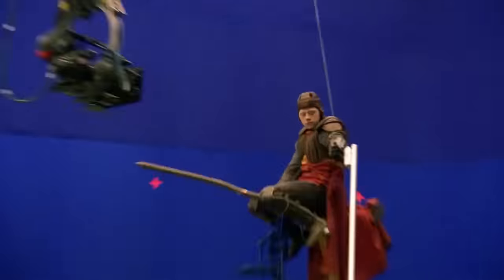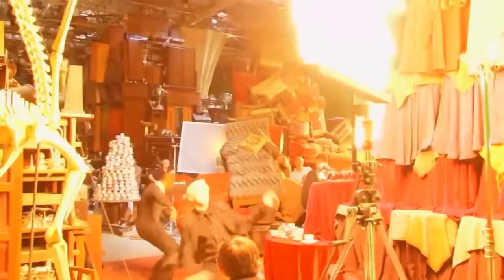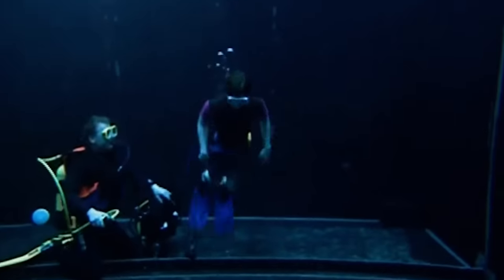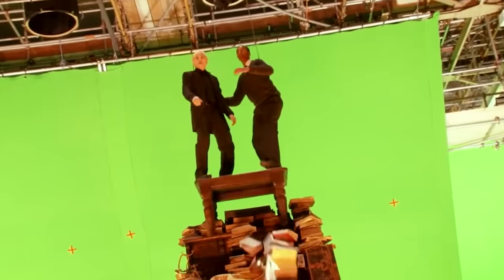Tom Felton, Matthew Lewis, and Rupert Grint were just a few of the people injured on the set of Harry Potter. The crew tried to keep everyone safe, but there were a few blunders — like one that left Daniel Radcliffe at the bottom of a 20-foot deep tank of water. From toppling towers to badly behaved broomsticks, let's explore the series' most dangerous scenes.